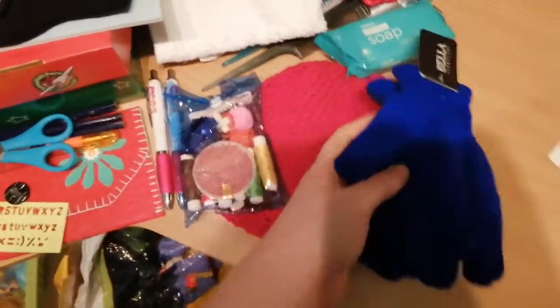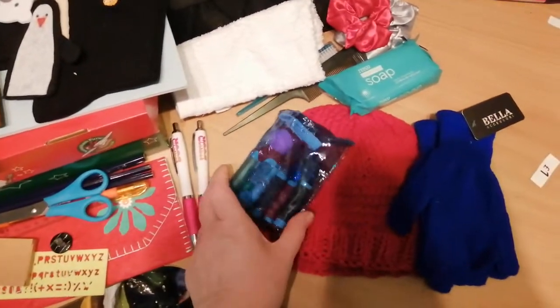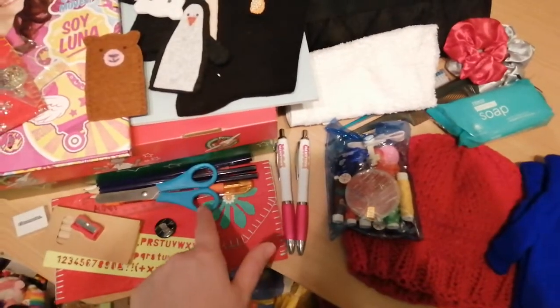Then she's got a pair of ladies' gloves and one of my hats that I've made. My mother-in-law Pauline, who helps me with shoe boxes a lot, has put together a little sewing kit. She's got some better scissors as well.